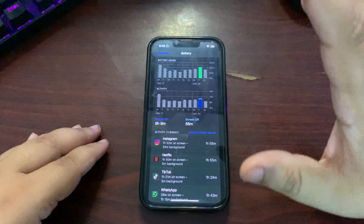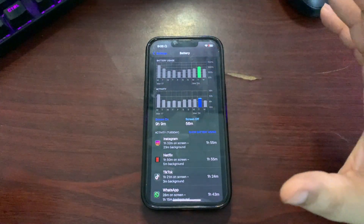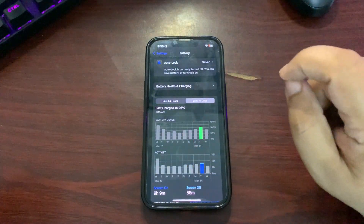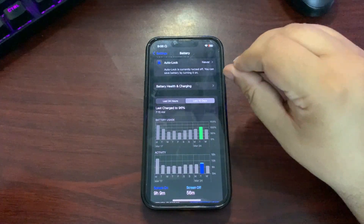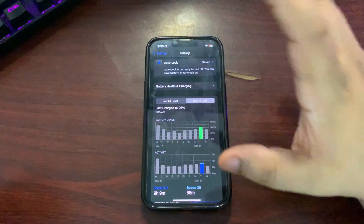This is also really good screen-on time, so it seems the battery is a lot improved. I'm happy with the way the battery is performing — things are working fine, I'm really enjoying the overall performance. The first thing I'd highlight is that the battery seems to be improved.